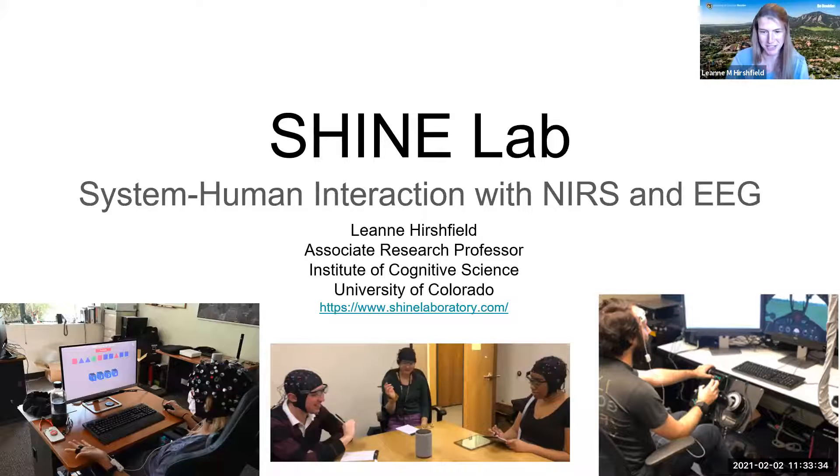I'll kick off. I'm Leanne Hirschfield, Associate Research Professor at ICS here at CU Boulder. My lab, the Shine Lab, is very much HCI — Human-Computer Interaction — like a lot of you guys. I'll give you an overview of our research today.